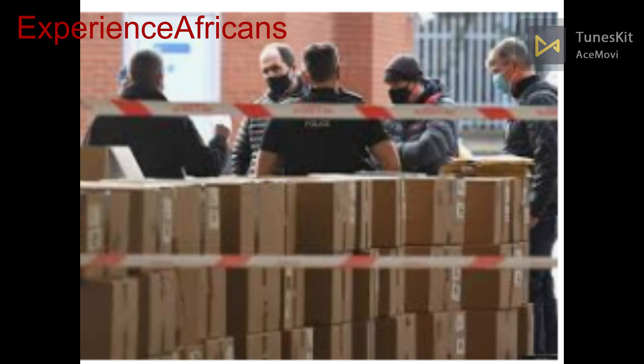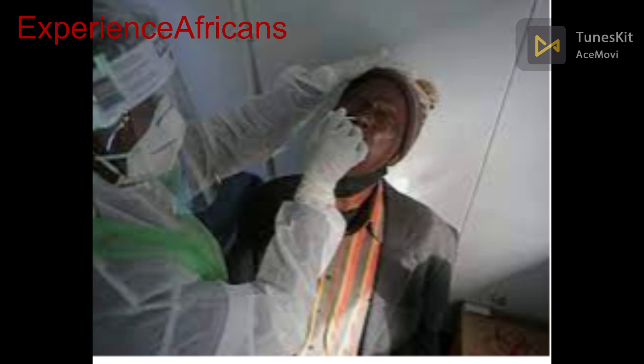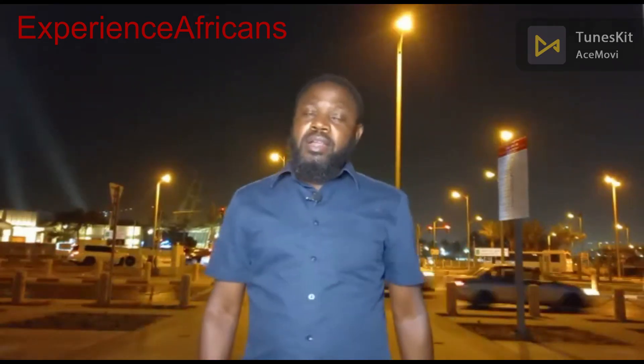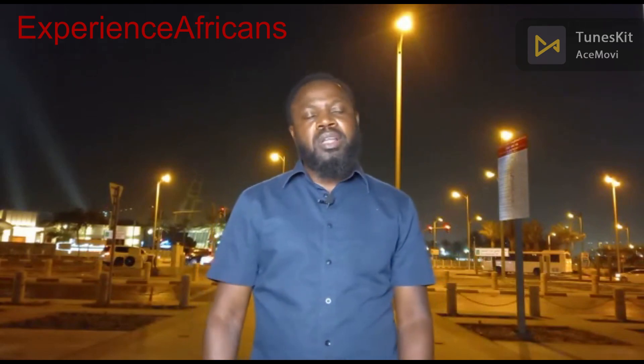If you have all these in place, you are set for your journey. Any other things like clothes and food are add-ons, but the most important things are these seven key requirements you need to embark on a journey. I will be going in-depth on any one of these topics. If you haven't subscribed to this channel, please subscribe because there is still more information coming your way.